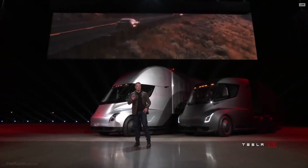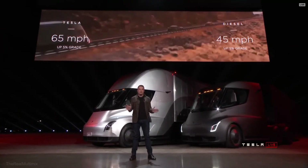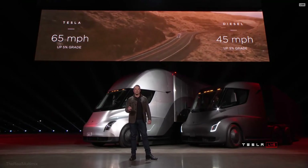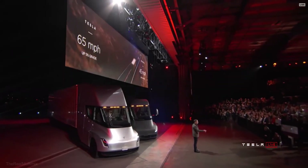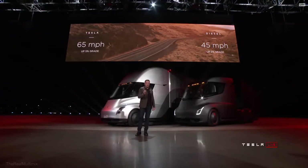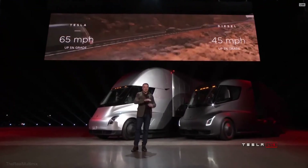What about up a hill? The best diesel trucks can only do 45 miles an hour up a 5% grade. The Tesla Semi can do 65 miles an hour up a 5% grade — continuous, at max gross. What this means is that if you're pulling a load over the Rockies or mountain terrain, you're earning 50% more per mile than in a diesel truck. That's a gigantic difference.